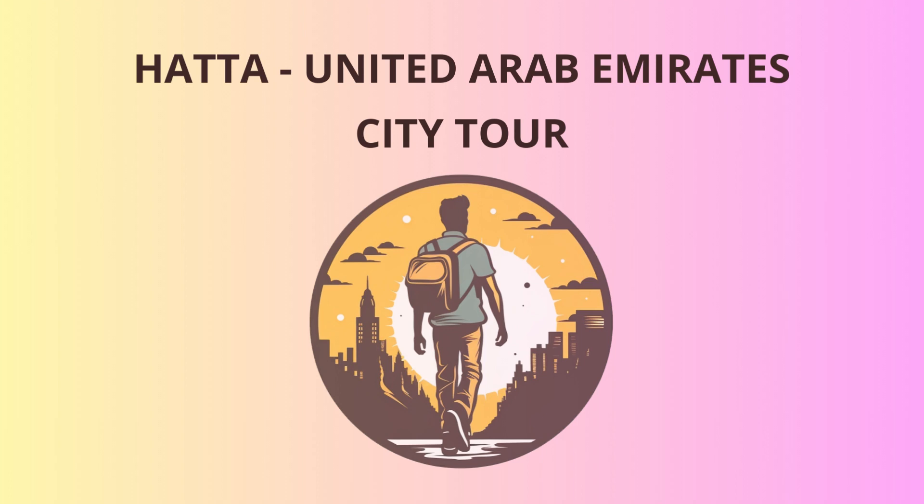Welcome, travelers, to the charming town of Hadda, nestled in the United Arab Emirates.